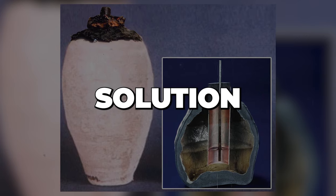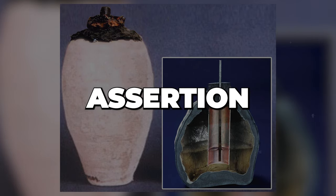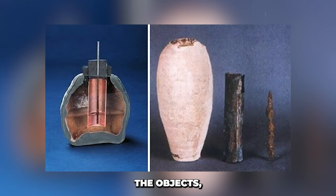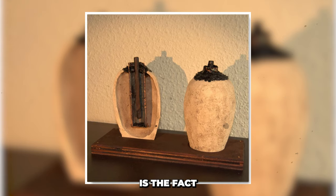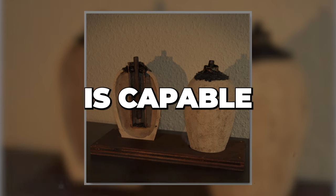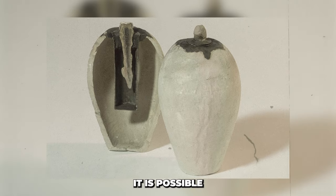An ionic solution, also known as an electrolyte, may have been present in the jar, and there is evidence to corroborate this. Corrosion tests performed on the object suggest it most likely contained something similar to vinegar or wine at one point. The Baghdad Battery, in its current configuration, is capable of conducting electricity when such a solution is added — approximately one volt. With the addition of cables, the voltage could have been far greater.